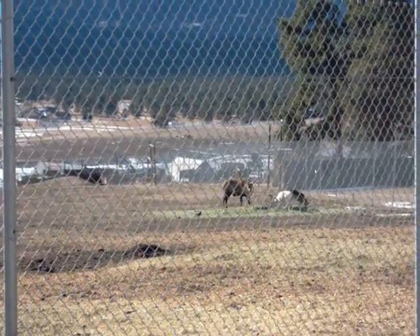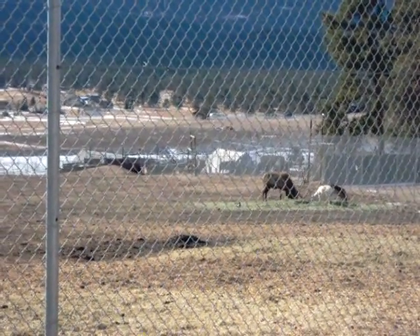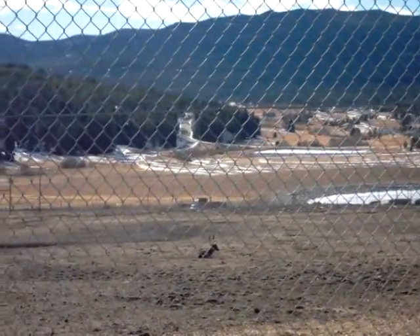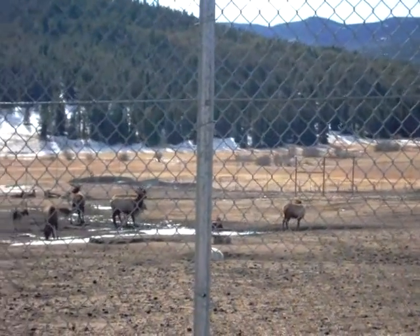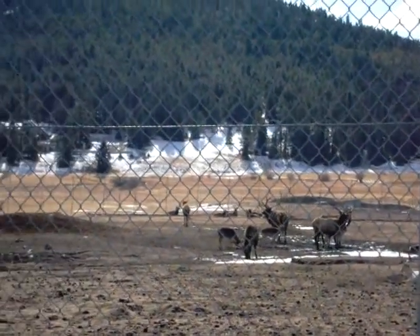Here we are by the side of the road photographing some bull elk on a preserve. Actually it is the Big E Game Ranch in Evergreen — elk, bison, and deer. There are some huge, huge bulls here.